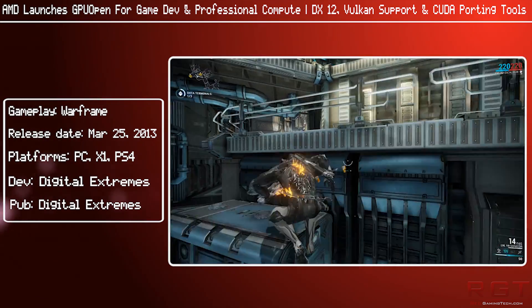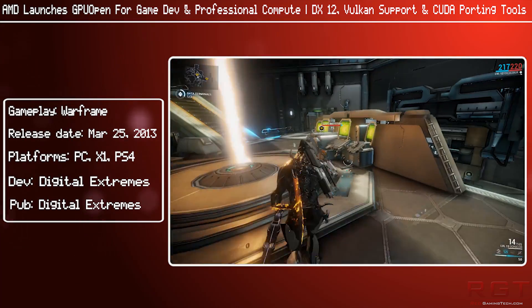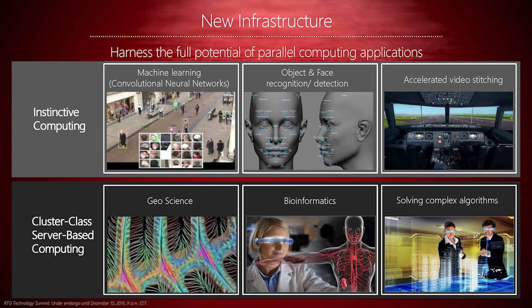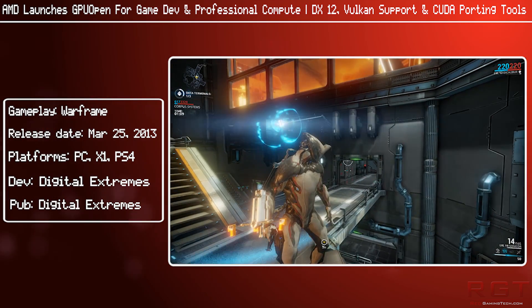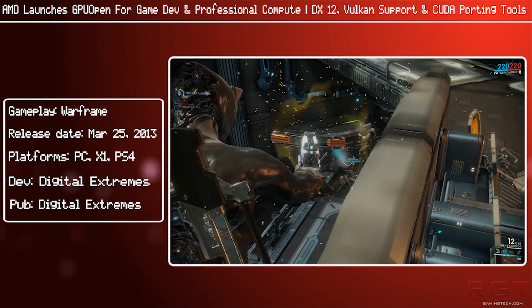Speaking about professional compute: HIP, also known as Heterogeneous Compute Interface for Portability — portability in this case is not mobiles to desktops, but rather porting from NVIDIA's software to AMD's. It's essentially a tool which allows the conversion of CUDA code to a more common C++ code. It's worth noting that this doesn't mean you'll no longer be able to run it on a CUDA device — you'll still be able to run it on CUDA NVCC, but now it will also be open to AMD's HCC compilers as well.